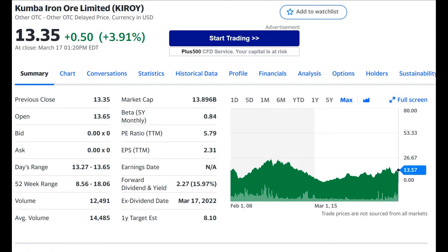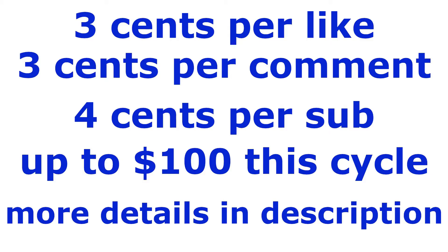Now let's move on to the financials of the company to see how healthy it is. Also, I'll be donating to charity for every like, comment, and subscription up to $100 for this cycle — likes and comments are 3 cents each and subscriptions are 4 cents each. Further details will be in the description below. Now let's get to the analysis.